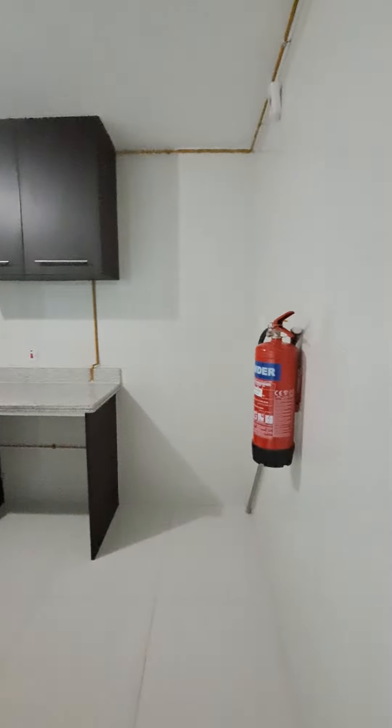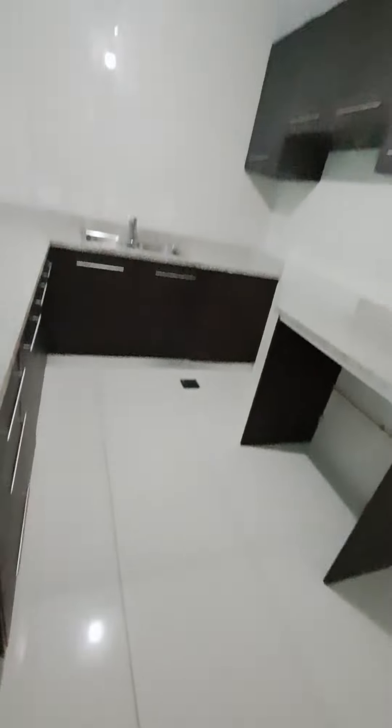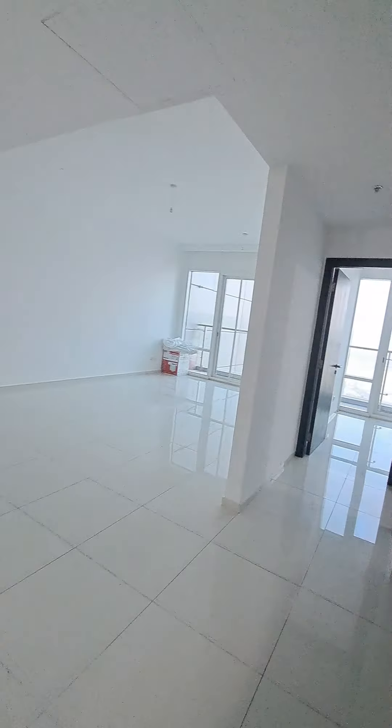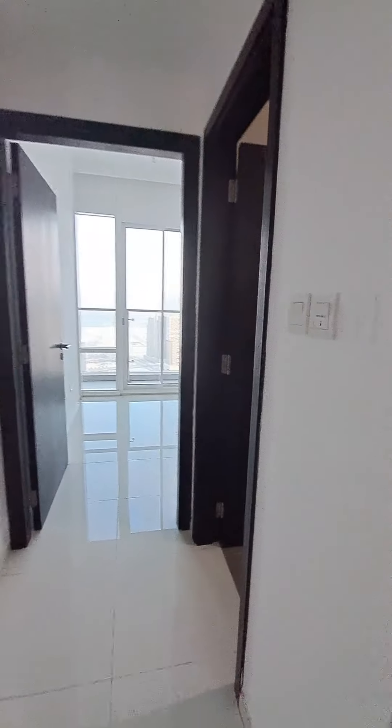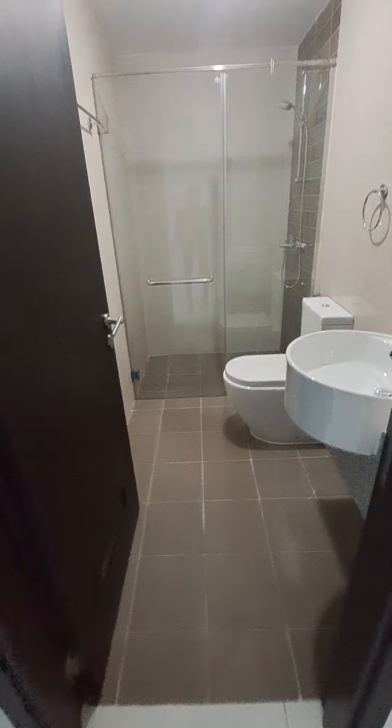The kitchen has a provision for a fridge, big washing machine, and gas. As we enter on the opposite side, we have a guest washroom. The wash and bedroom washroom is common.